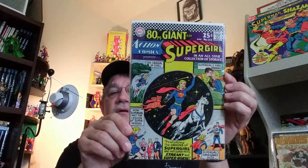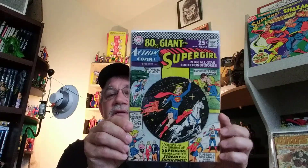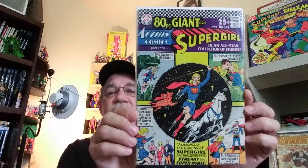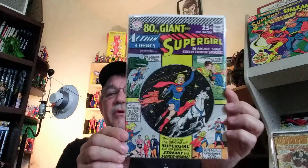Last but not least to close out the comic section — these are a couple of Giants. Some of my buddy Rod's beloved Go-Go Checks covers. Got a lot of great reprints in here — Legion of Super-Heroes, Superman and Supergirl. Lots of entertainment in these big, thick beauties.